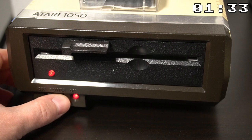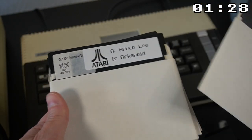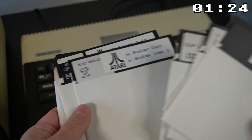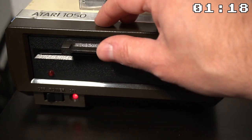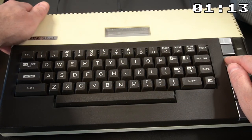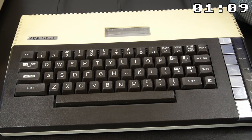Disks were another popular storage medium for the Atari 800XL. They offered more storage space than cartridges, making them ideal for larger software titles. One of the most popular disk drives for the Atari 800XL was the 1050 drive. To load up a game, you just had to connect the drive and turn the computer on. Sometimes it was required to hold the option key to disable BASIC in order to free up extra memory.